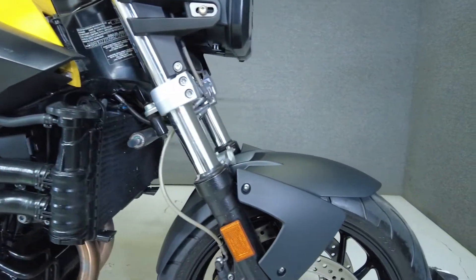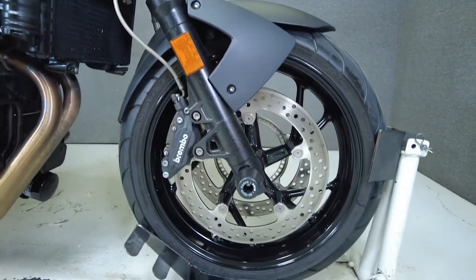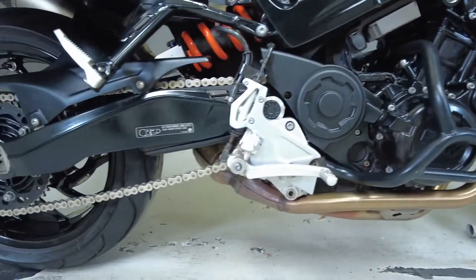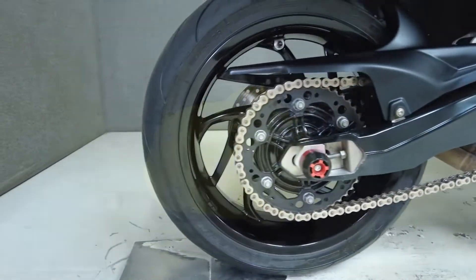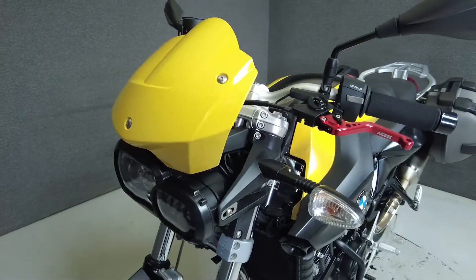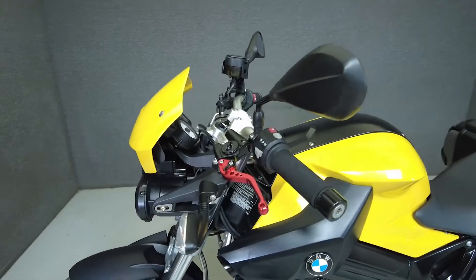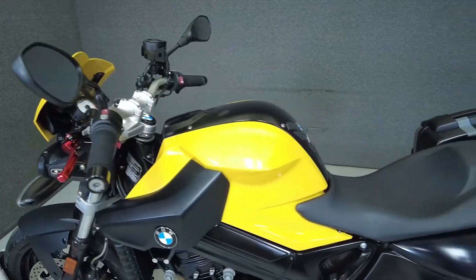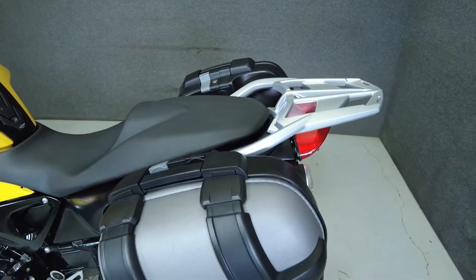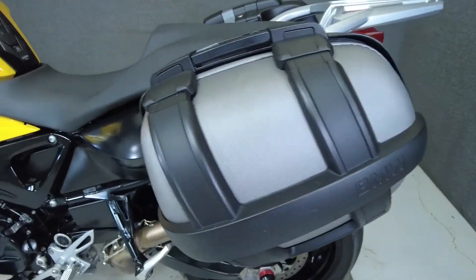Front to back, the F800R is a super cool machine that is sure to please any fan of naked sport bikes. Powered by a fuel-injected 798cc parallel-twin engine paired to a six-speed transmission, it puts out nearly 86 horsepower and 63 foot-pounds of torque. It weighs in at only 390 pounds and has a seat height of 31.5 inches. This would be an excellent bike for a newer rider, a great commuter, or a capable all-around motorcycle.